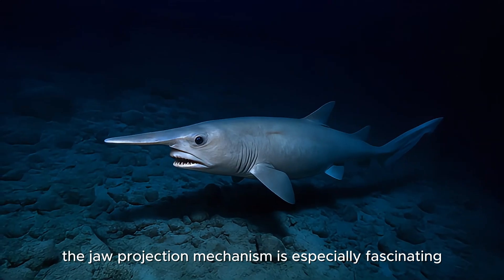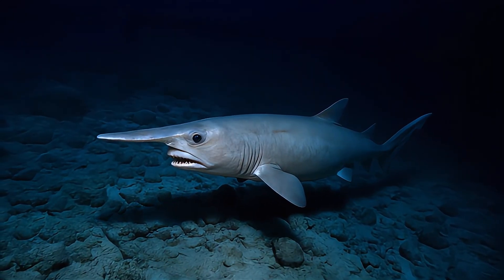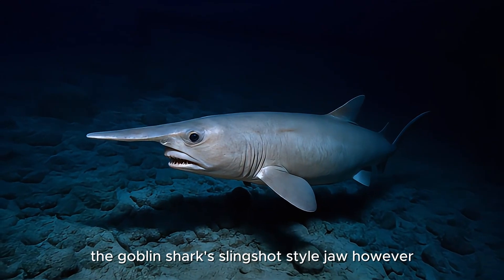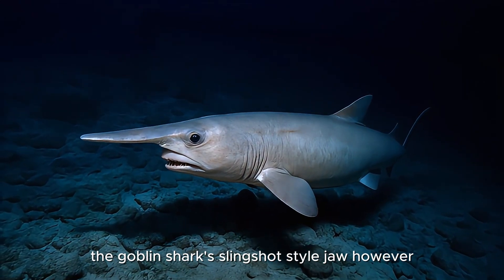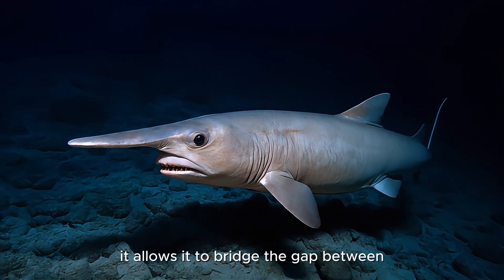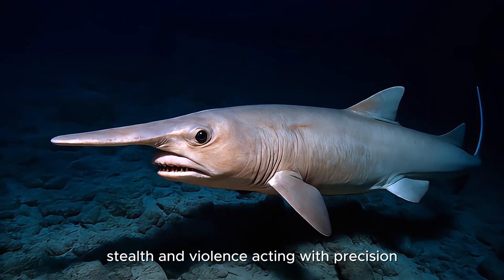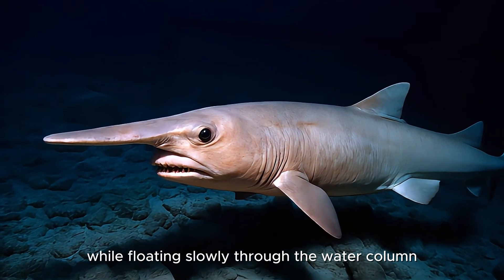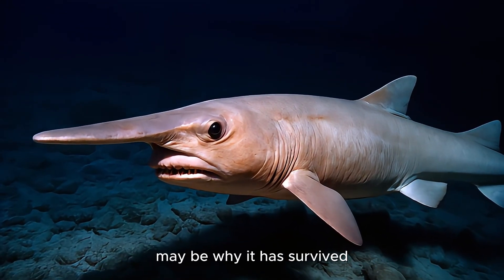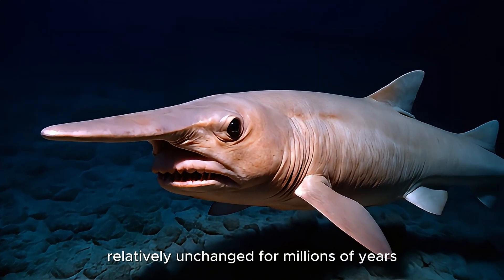The jaw projection mechanism is especially fascinating from an evolutionary standpoint. Most fish rely on suction or ram feeding. The Goblin Shark's slingshot-style jaw, however, is unique even among sharks. It allows it to bridge the gap between stealth and violence, acting with precision while floating slowly through the water column. This combination of stillness and sudden force may be why it has survived relatively unchanged for millions of years.